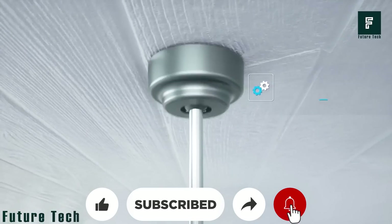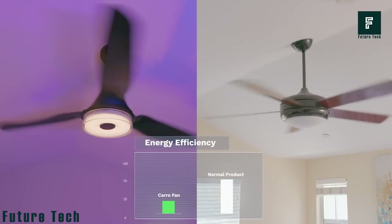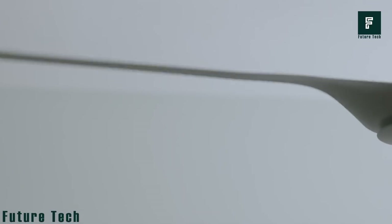So not only will the Karo Smart Ceiling Fan save you money on your energy bill, but it will also make your home more comfortable and stylish. The Karo Smart Ceiling Fan is available for purchase, starting at $192.